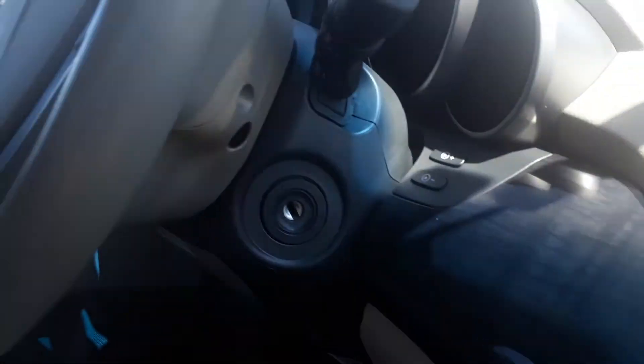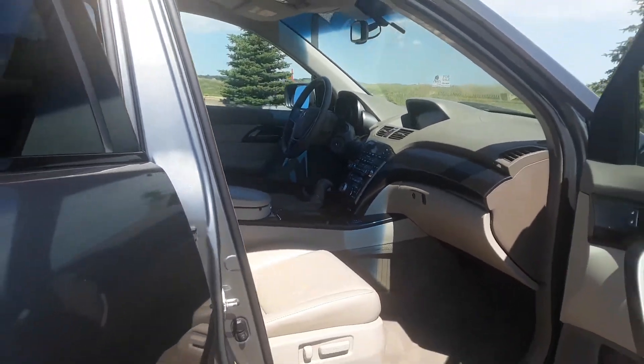Cleaned the vents, dash, and the leather seats — looking pretty gray.